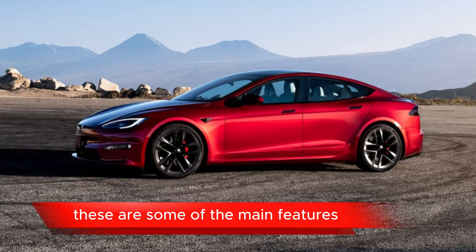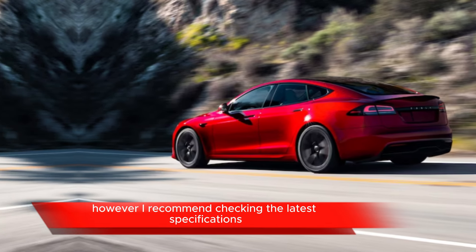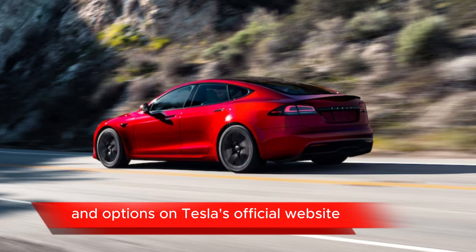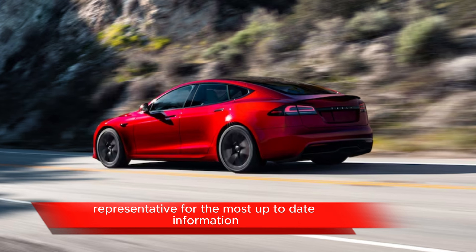These are some of the main features you can expect from a Tesla Model S. However, I recommend checking the latest specifications and options on Tesla's official website or contacting a Tesla representative for the most up-to-date information.